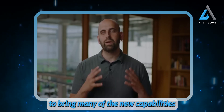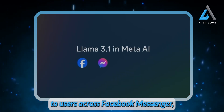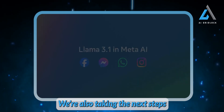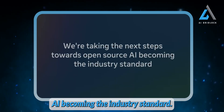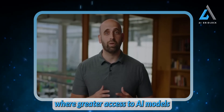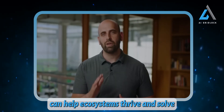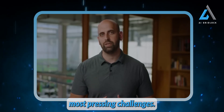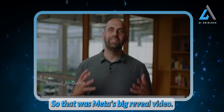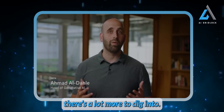Starting today, we're rolling out Llama 3.1 to Meta AI users, bringing many new capabilities to users across Facebook, Messenger, WhatsApp, and Instagram. With the release of 3.1, we're also taking the next steps towards open source AI becoming the industry standard, continuing our commitment to a future where greater access to AI models helps ecosystems thrive. So that was Meta's big reveal video, but as promised, there's a lot more to dig into.